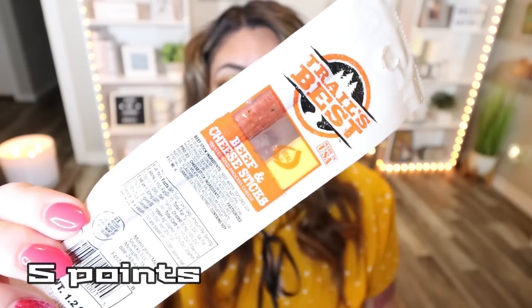Here's another great on-the-go, throw-in-your-car, throw-in-your-desk snack. This is from the brand Trails Best — their beef and cheese stick. You can see there is a meat stick and a cheese stick. My husband loves these, so I'll definitely be putting this in his lunch. This little meat and cheese stick pack is only 110 calories total — one serving in the package, 110 calories. You have healthy fats and protein, and it's definitely a snack you should add to your cart.